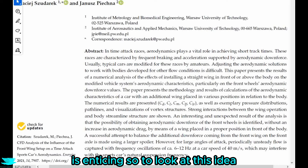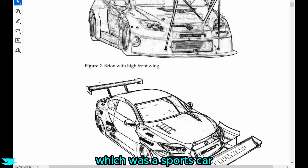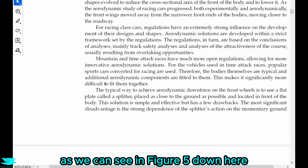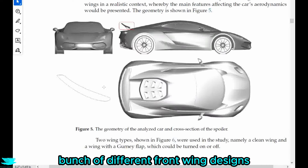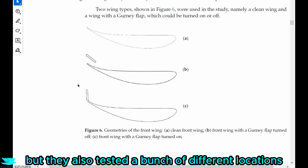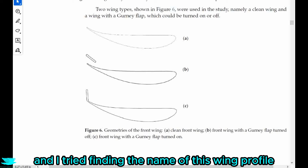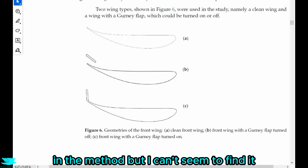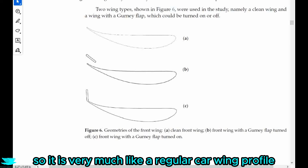To look at this idea, these researchers used the Ariana Hussaria, which was a sports car, as we can see in figure five. They also tested a bunch of different front wing designs, as we can see in figure six. They tested three airfoil shapes. The first is just a regular airfoil shape — I couldn't find the wing profile name in the method — but a general description is that it is very thick and quite cambered, very much like a regular car wing profile.